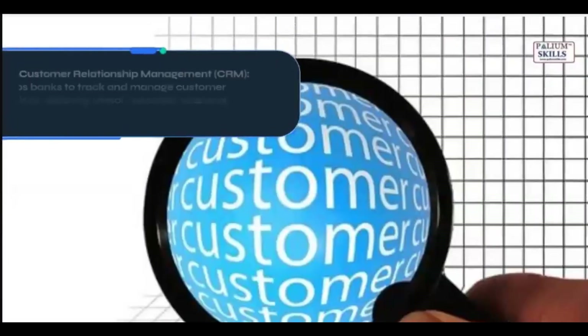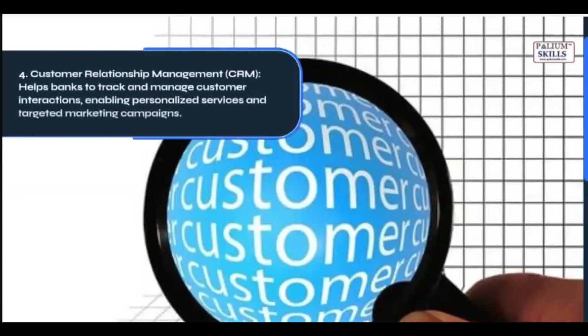4. Customer Relationship Management: Helps banks to track and manage customer interactions, enabling personalized services and targeted marketing campaigns.